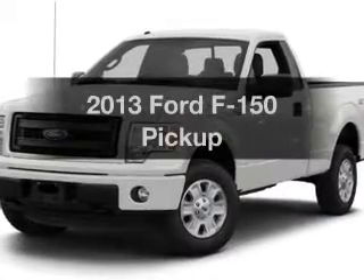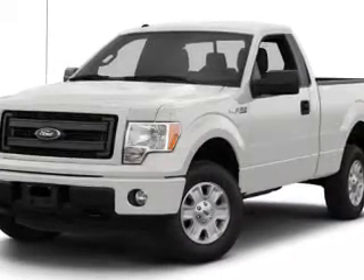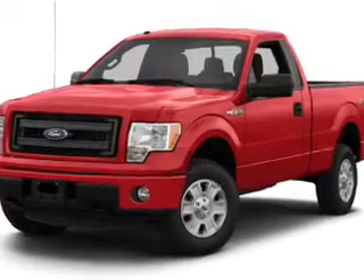Get noticed in this 2013 Ford F-150. Travel the roads in style and comfort in this great vehicle.